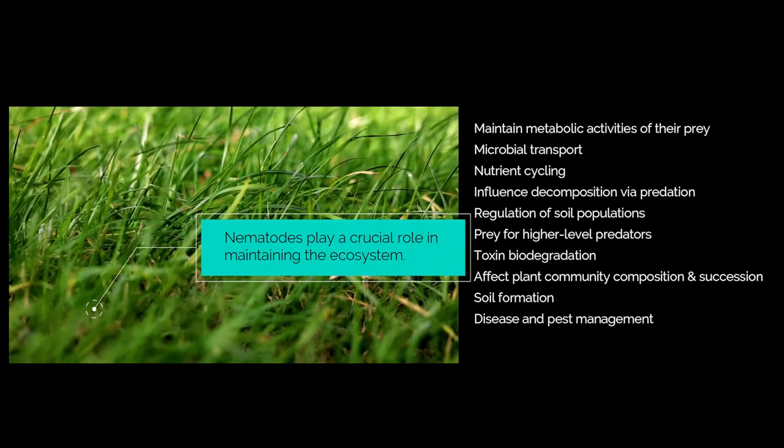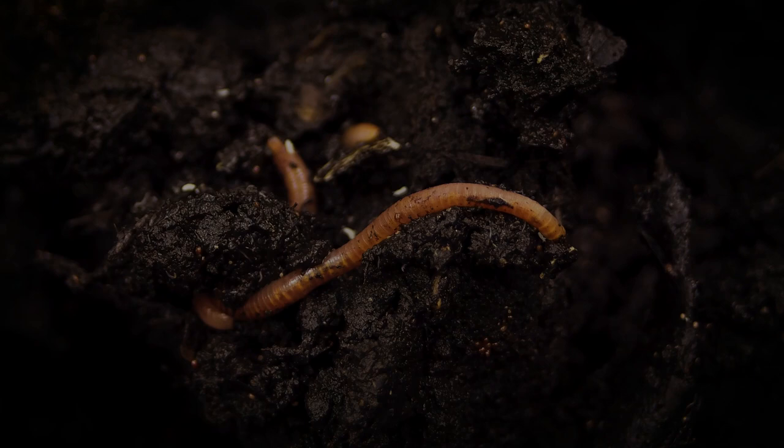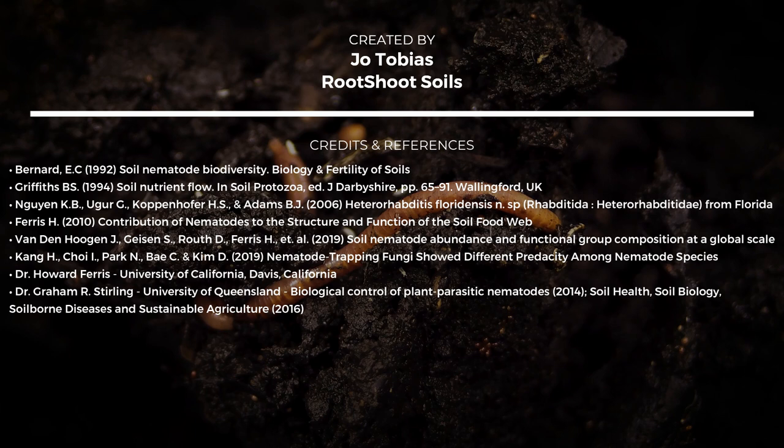Nematodes are creatures with a diversity that rivals even the arthropods. And while nematodes continue to thrive in the soil unnoticed by most of the world, a few dedicated scientists continue to uncover their secrets, marveling at these microscopic organisms' incredible diversity and complexity.